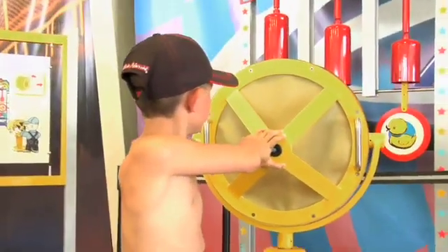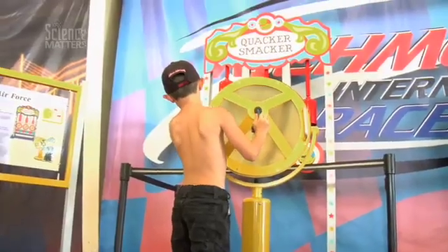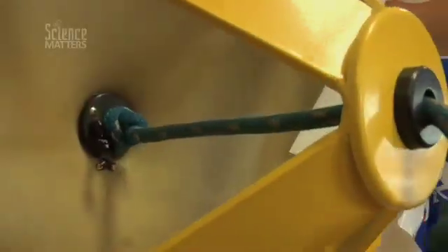And then another experiment is called the Quacker Smacker, using an air cannon — the force of air — to move objects. Air is a very big problem with speed and drag on a race car.